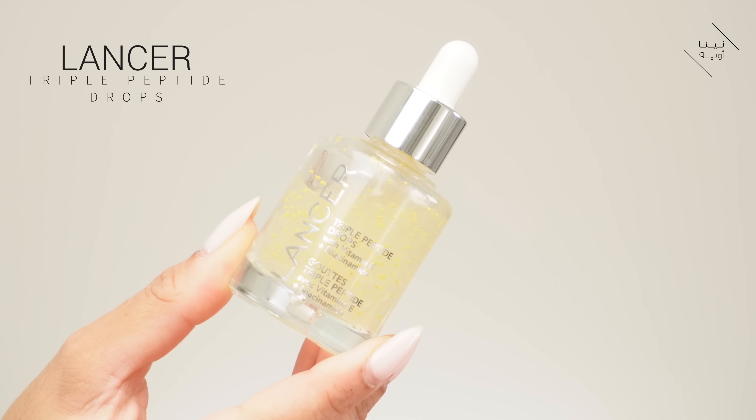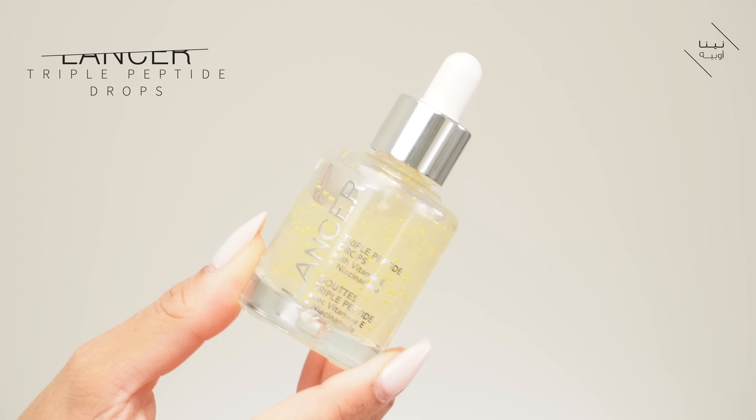I have nothing on my skin and I'm going to start with my serum. This is the Lancer Triple Peptide Drops — it has vitamin E and niacinamide. I've just got two drops on my fingers and I'm basically going to apply this all over. You can apply this on its own before your moisturiser, or you can mix it in with your moisturiser. I sometimes only apply this at night and just go to sleep when I don't want to apply a moisturiser.